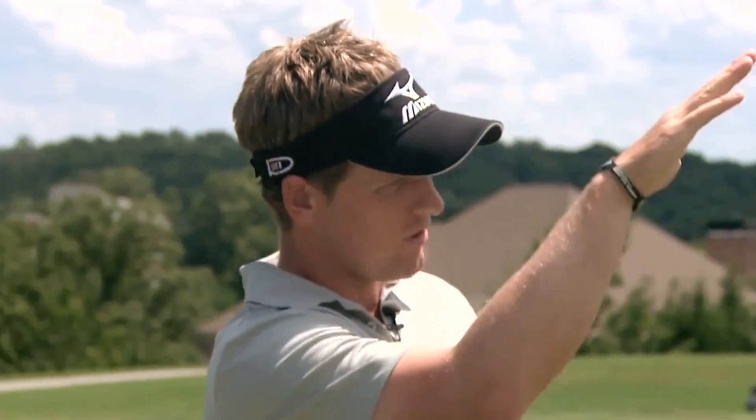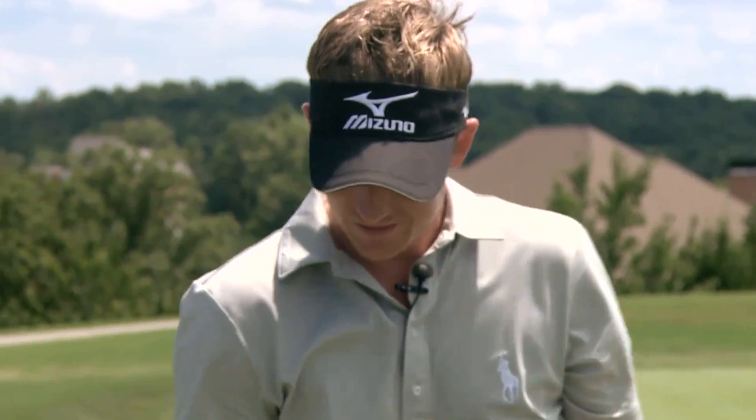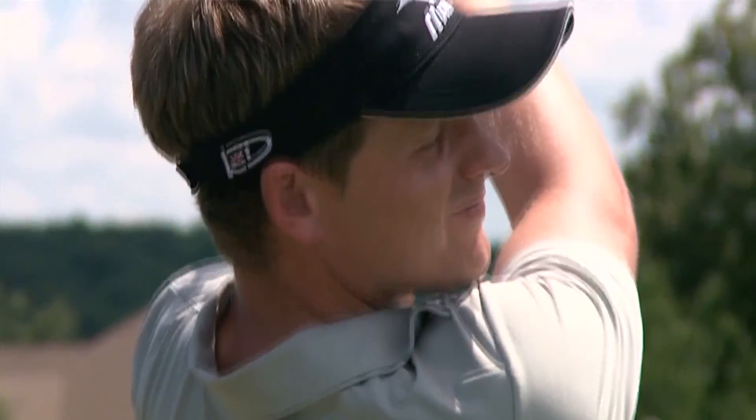Certainly a little bit more acceleration off the face. Right off the very first swing you were 125 ball speed with yours, that was 129. So you gained four miles an hour, and actually went about nine yards farther at the same launch angle and spin rate.